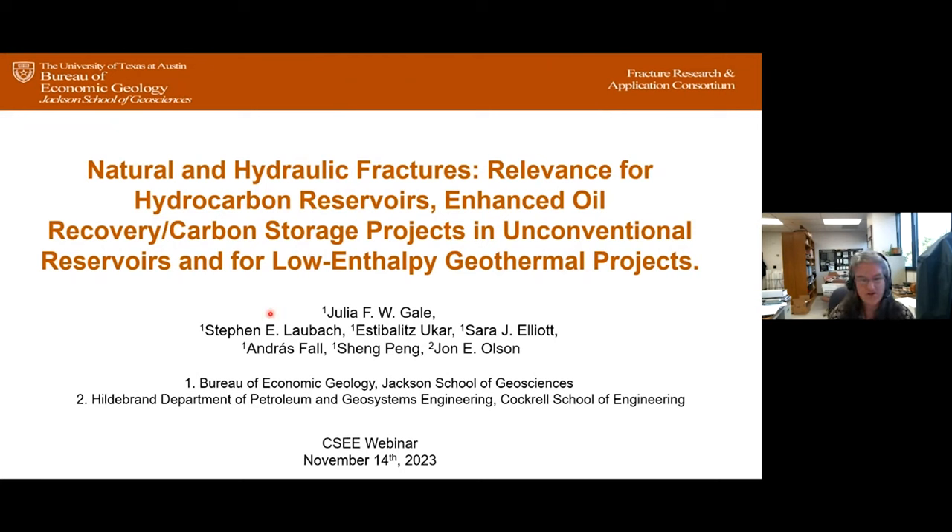Thank you very much for inviting me to speak in this webinar series, and thank you to John for the introduction. I would like to introduce my co-authors on this talk: Steve Laubach, SD Ucar, Sarah Elliott, Andras Fall, and Sheng Peng from the Bureau, and John Olson himself from the Hildebrand Department of Petroleum and Geosystems Engineering.